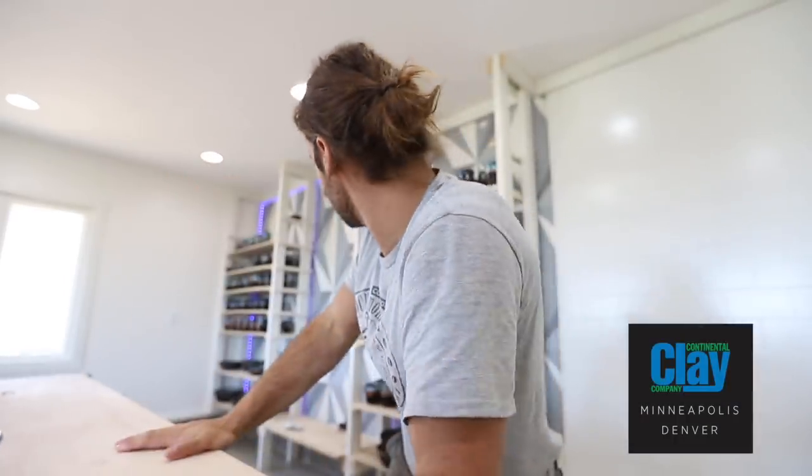This video isn't about the new studio, so we'll have to wait until it's more done. Here's just a quick peek — that's all you get for now. Stay tuned for future videos all about it; we just finished making this table and those shelves. Shout out again to our sponsor Continental Clay. If you want to support me on Patreon, we send out three pots every month to patrons — right now that's the only way to get my pottery until we start doing Etsy restocks again.